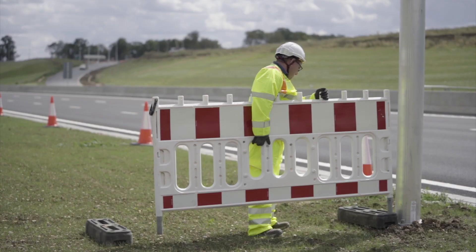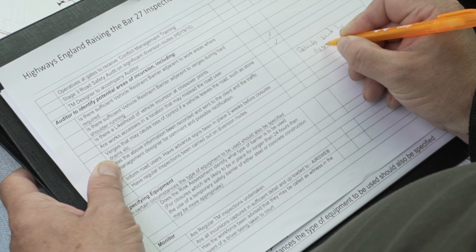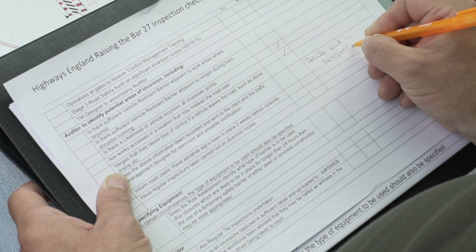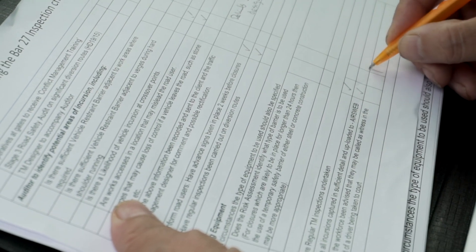Other areas such as the airlocks is to make sure that we've got the barriers going from boundary to boundary. The Raising the Bar document details each area of the site where we believe that incursions can occur and how we're then going to mitigate against that. It's very important as well to carry out the checklist so that we can identify areas that perhaps the designer has not identified during his assess and address part of the design.